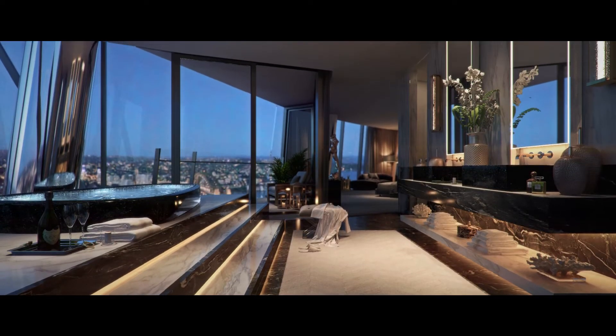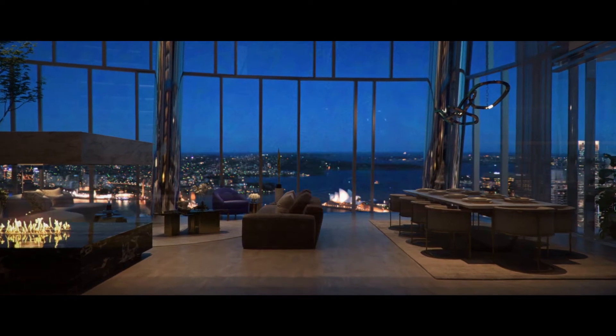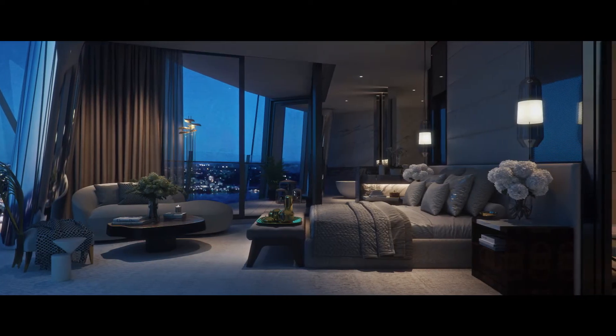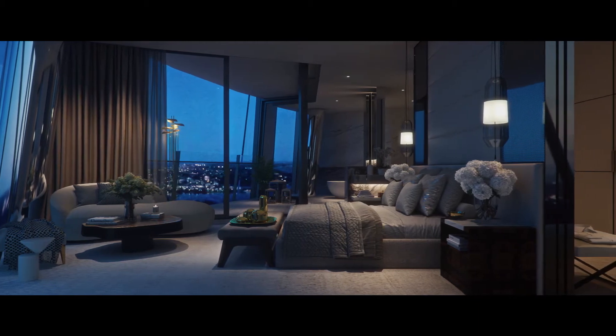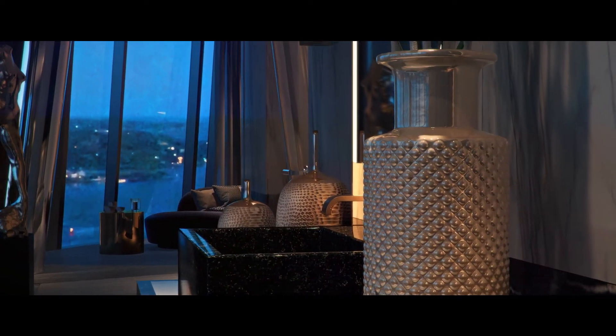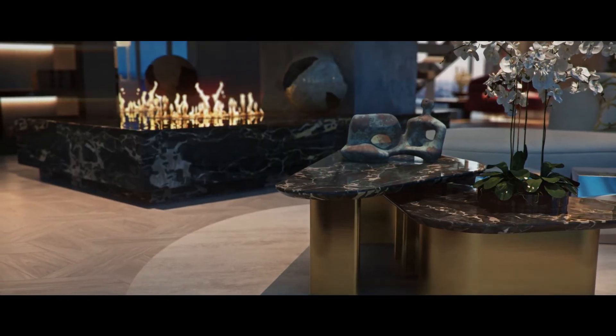There are over 30 floors of 82 residences. Your views and your building will be completely unique to your neighbors and to everyone else's. Lifestyle is an important part of Sydney culture, and because the building reacts to that dynamic coastal nature of Sydney, the interiors reflect that energetic lifestyle that Sydney has.